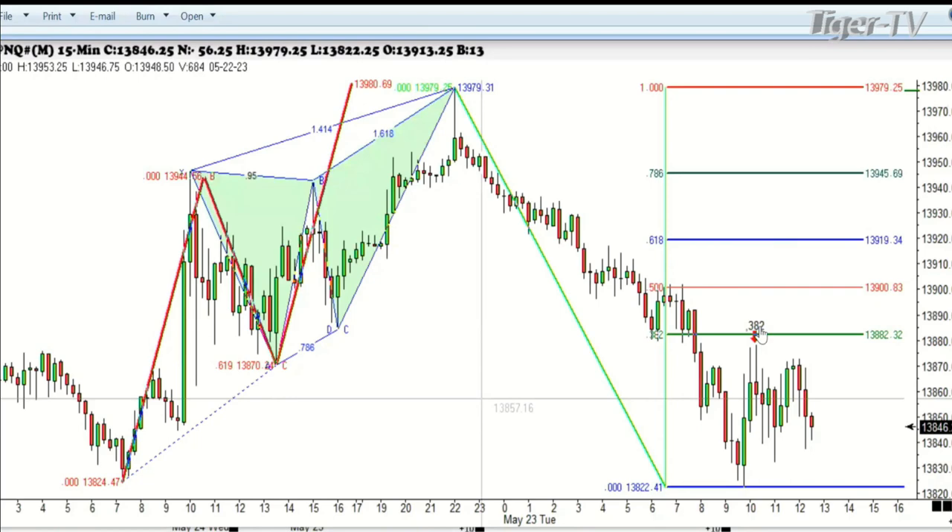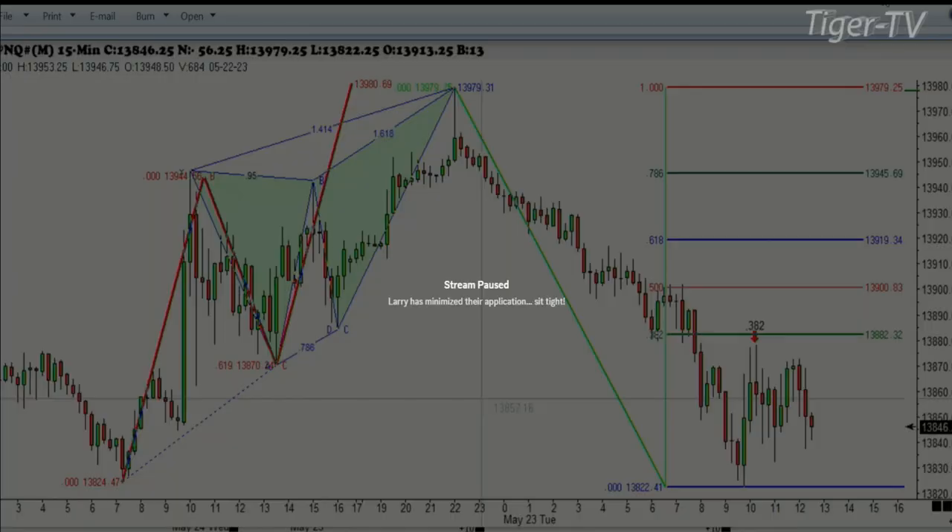Here's what it looks like when you extend it out. We almost made the 382 retracement. We made the 382 retracement in the Dow Jones, just spot on, hit it exactly. But the most amazing one, and the one that has been the most bullish, has been the Russell.